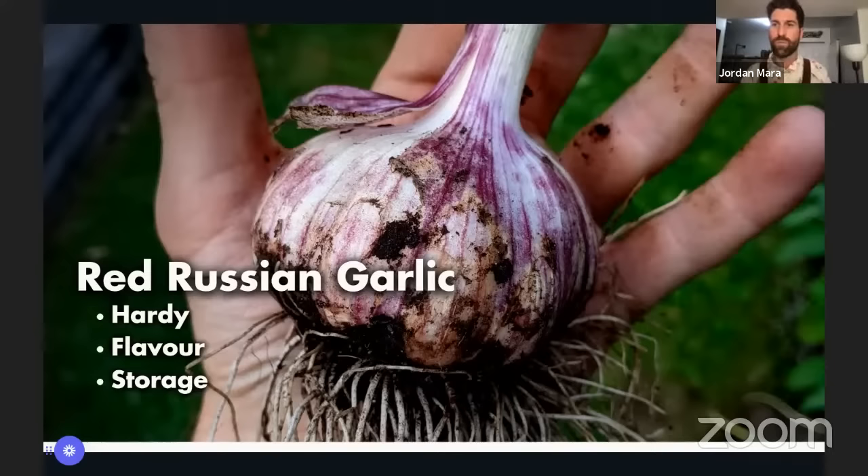A lot of folks across Canada absolutely love Red Russian garlic. It's super hardy — when it gets to negative 15 or negative 20 Celsius, this garlic is still okay; it's hardy to negative 30 Celsius. Once we harvest it in summer, the flavor is absolutely incredible, and they store for a really long period — six, seven, eight, or nine months. Red Russian garlic is what I grow exclusively in my backyard as a result.